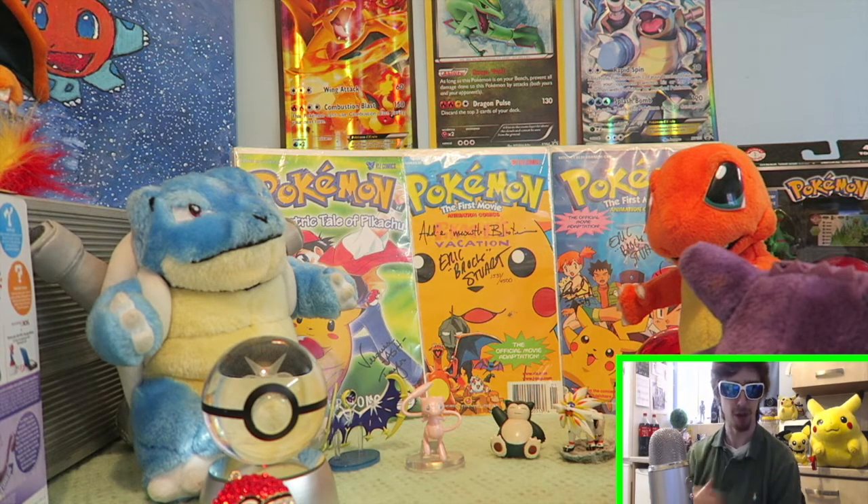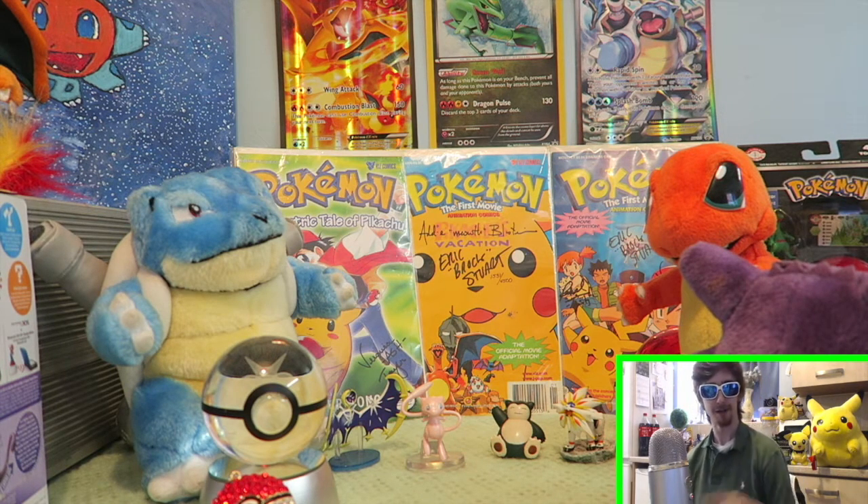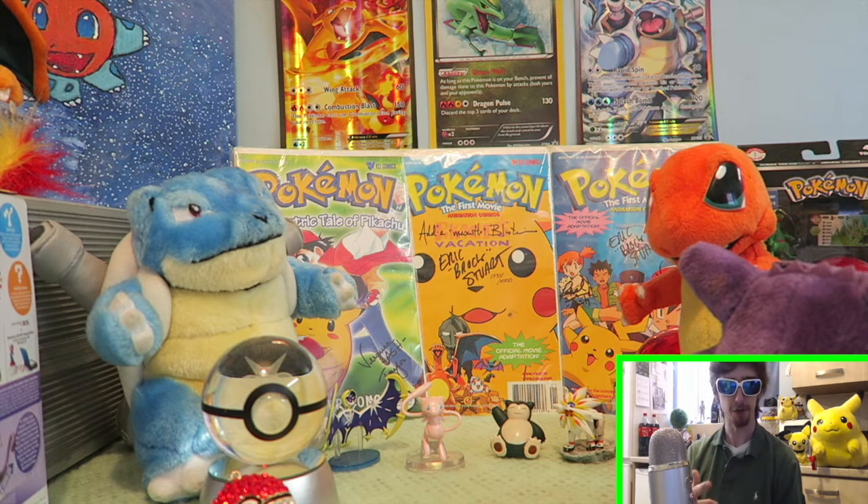I'll leave the link in the channel description below and we'll see you next time on Pokemon Bargains. You guys have a good day - thank you for subscribing, thank you for liking. Give this a huge like guys.